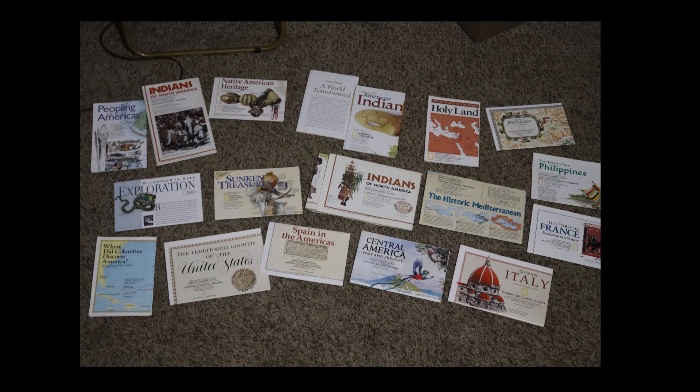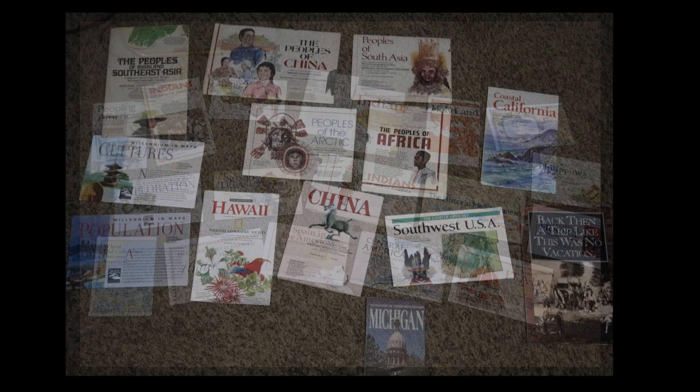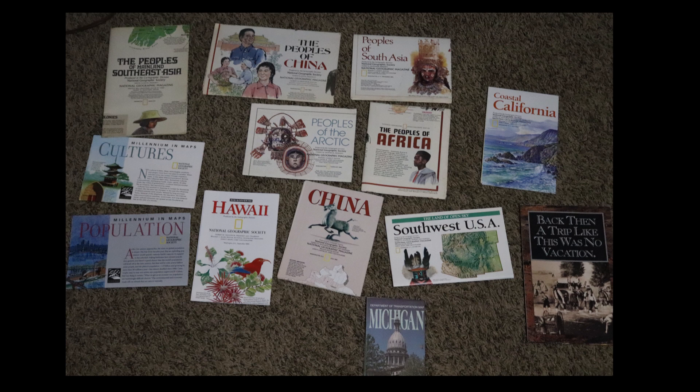A lot of the maps are about Native Americans and where they lived throughout the United States. There's one about where Columbus discovered America - that'll be great for our American history explorers unit. One about sunken treasure lost and found will be cool for a pirates unit I want to do. There are ones about historical France, the Philippines, historical Mediterranean, historical Italy, and different peoples like peoples of Southeast Asia, China, the Arctic, Africa, and California.